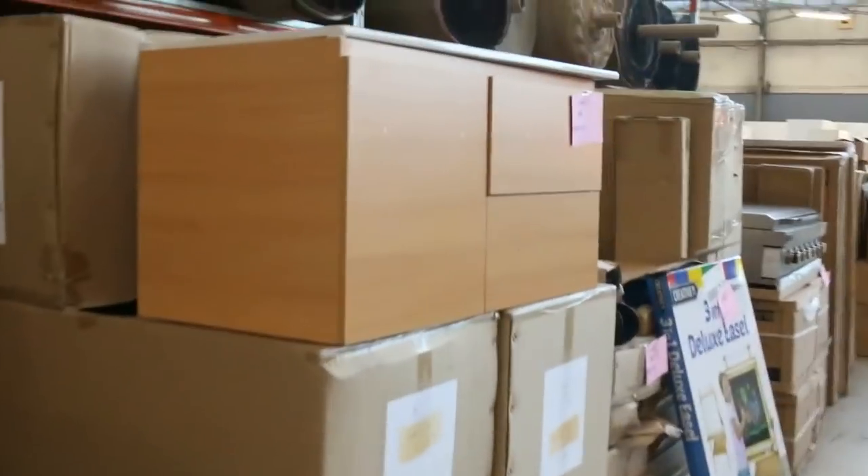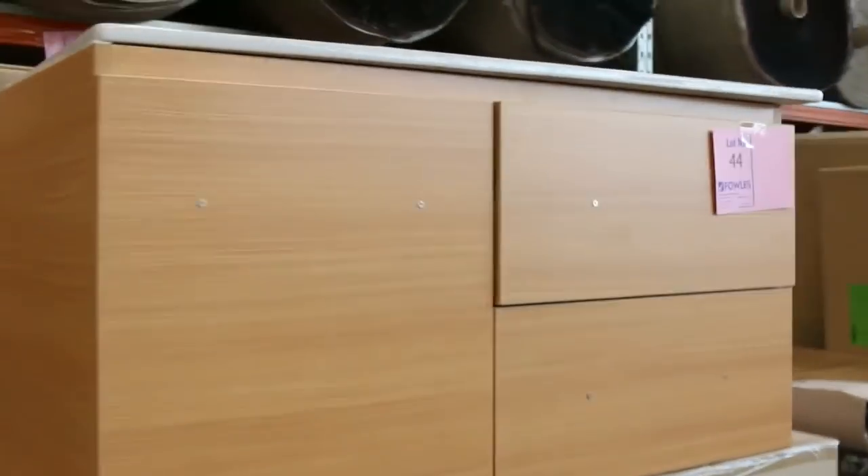Tons of bedroom furniture to match the beds we showed earlier, and barbecues as well. As you can see, we've got tons and tons of stuff in at the moment — it's really huge options. Come and grab yourself a bargain; we hope to see you all here tomorrow.